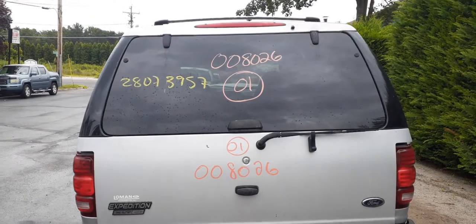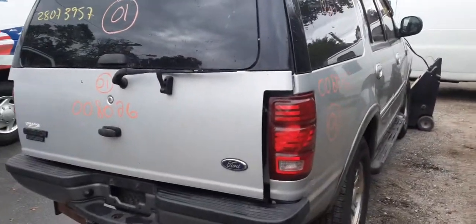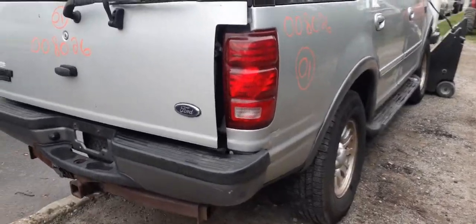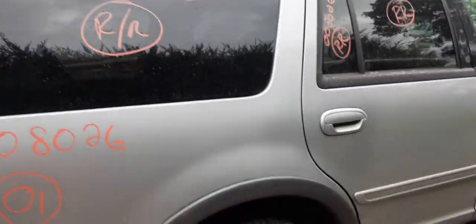Got a good rear hatch. Heat wiper, privacy tint. Good right side taillight.